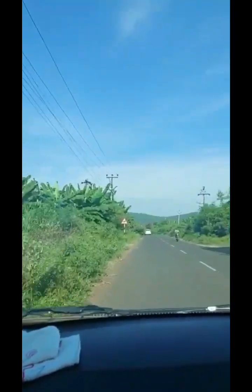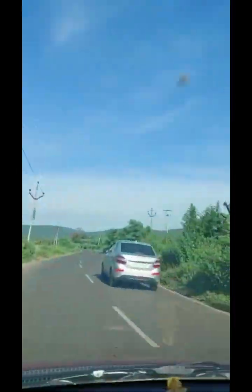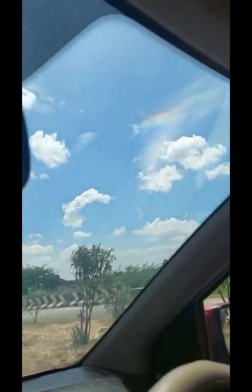On the way to Mahanandi, on both sides of the road we saw a lot of banana farms. We bought some bananas — they are so tasty! We normally see rainbows, but on this trip we found a rainbow cloud. You can see and enjoy it.